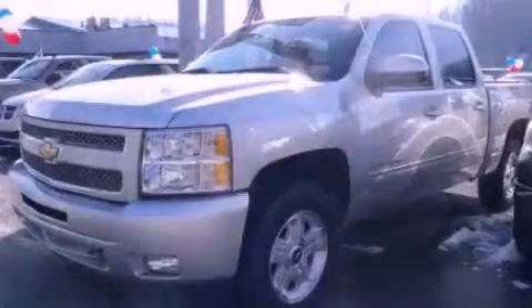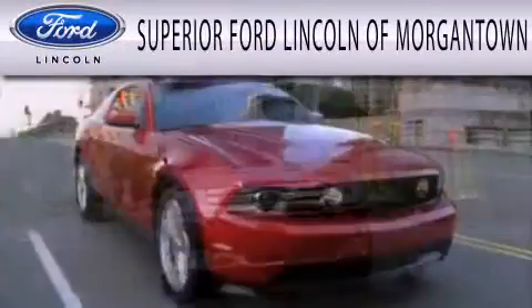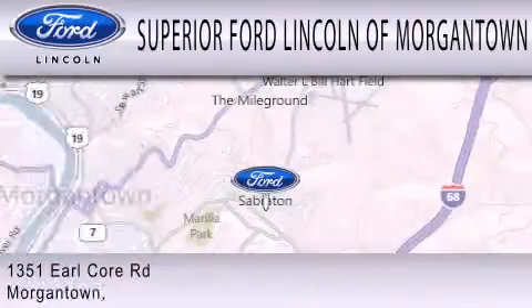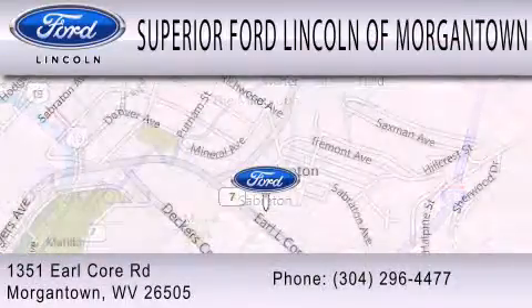Contact us today to arrange your test drive. Superior Ford Lincoln of Morgantown is dedicated to doing everything possible to ensure that the experience you have selecting your next vehicle is as pleasant as possible. We are located at 1351 Earl Core Road in Morgantown.